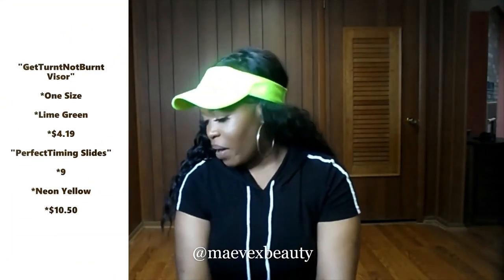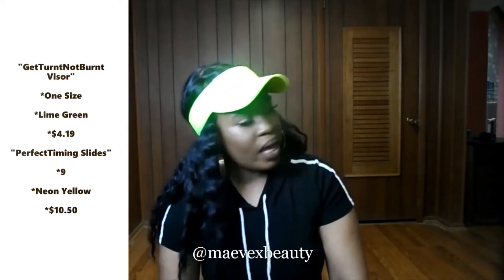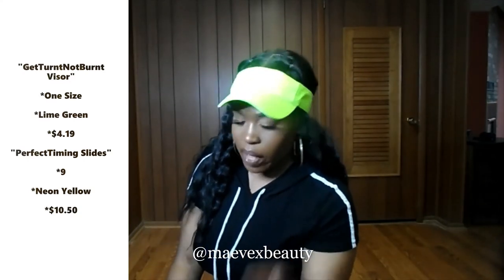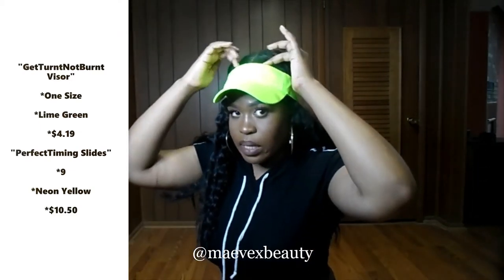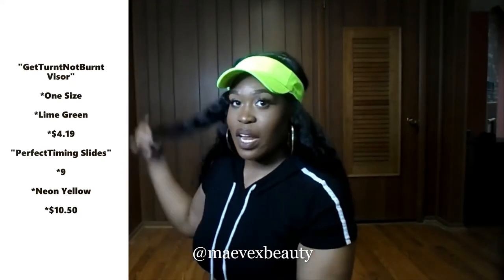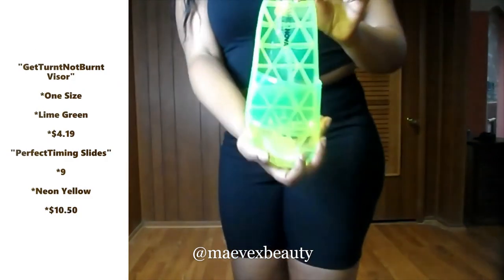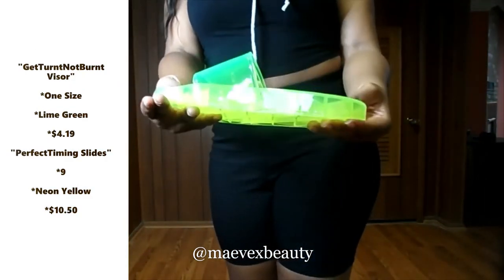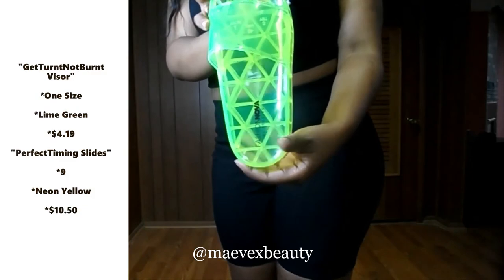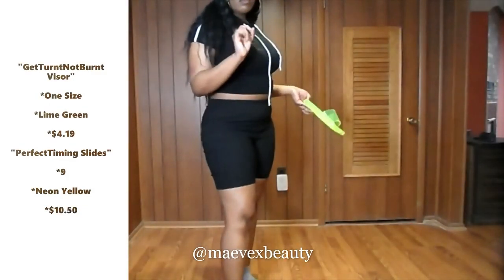Oh, my knee just cracked — I'm old! Let me get up a little bit closer so you guys can see. It's really cute, it goes great with my hair. If you see a little bit of white, I put some tissue between the visor and my forehead because I have makeup on. And these shoes — very cute and simple, but this pop of color will take your outfit from zero to a hundred real quick.